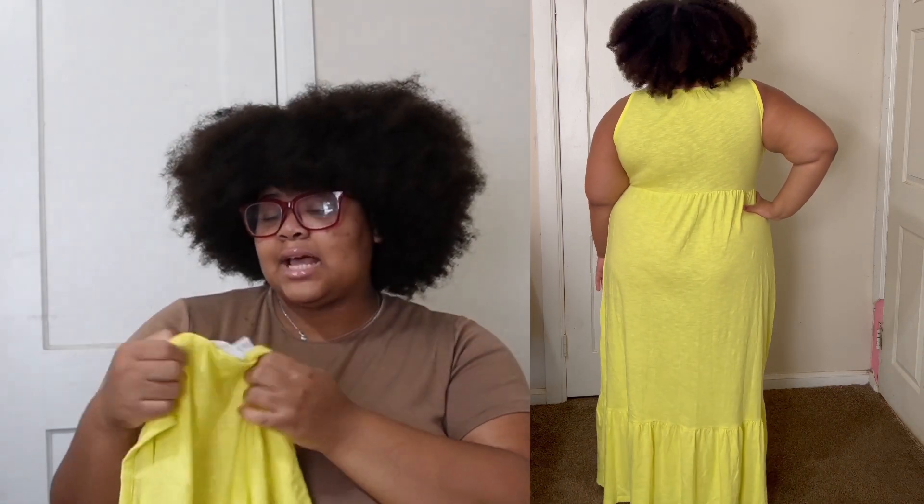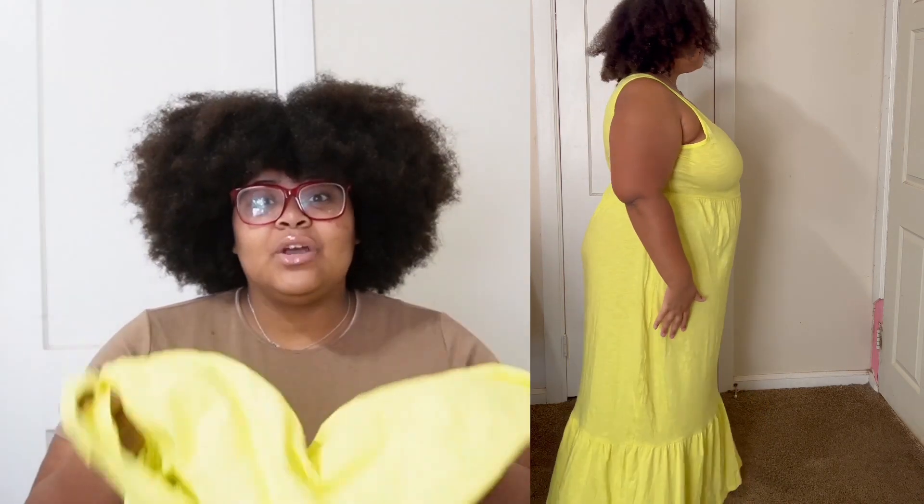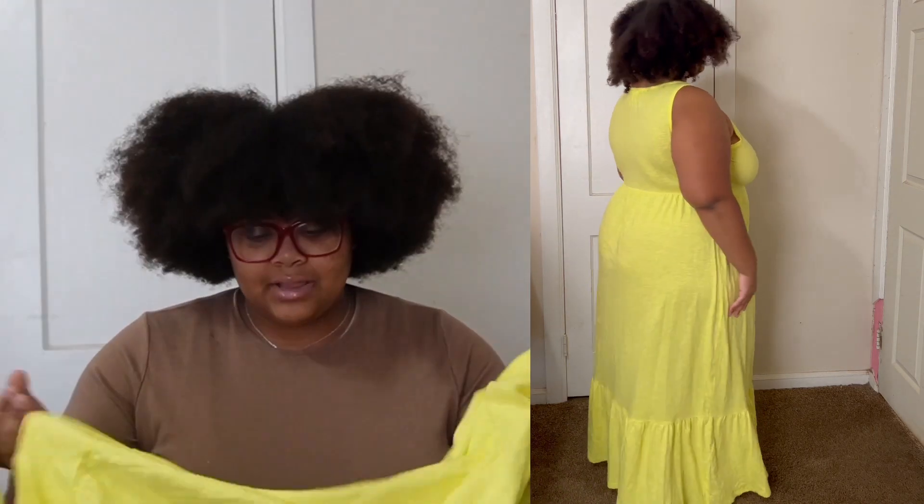First off we're going to start with this yellow maxi dress. You guys, this is like my fifth yellow dress but I just love yellow for the summer. I got this in a size 2X and it's from the brand Time and True. I was kind of nervous because this is a 2X and I'm normally a 3, but it fit and I love it so much. Guess how much this dress was — one dollar!